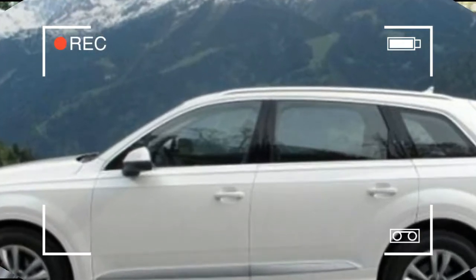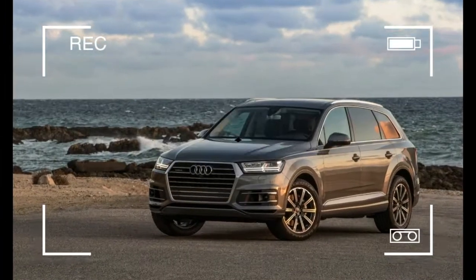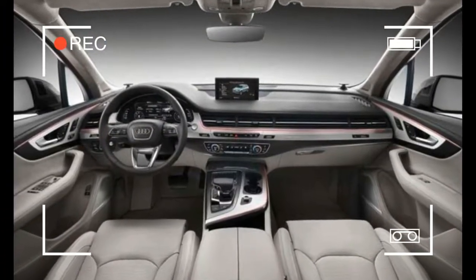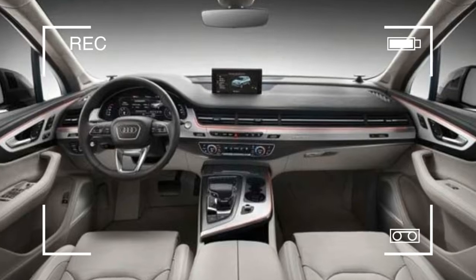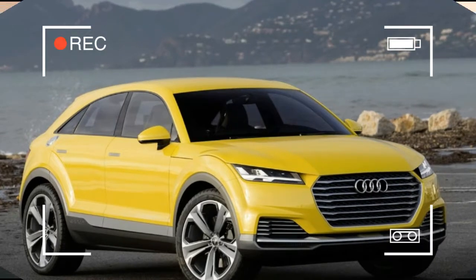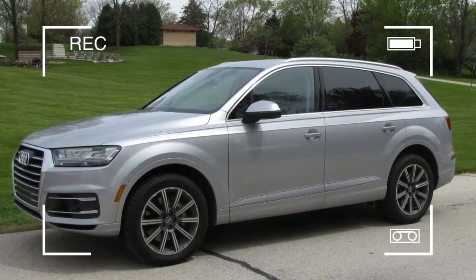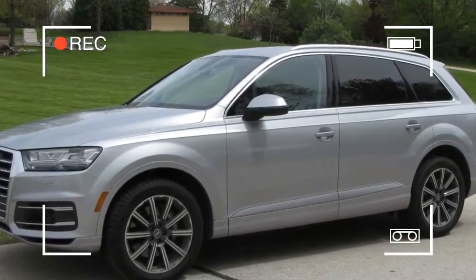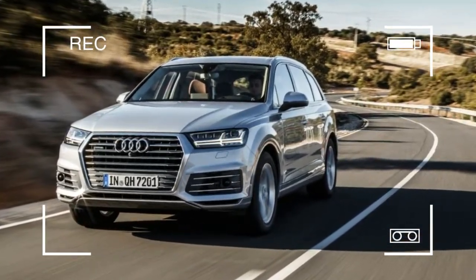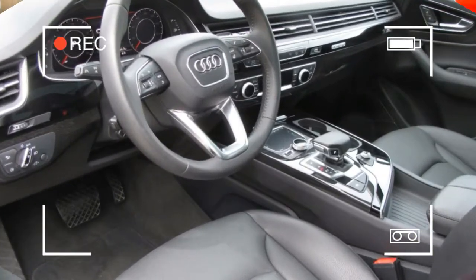The Q7 rides on the Volkswagen Group's latest MLB 2 architecture and is said to be significantly lighter than before. Contributions to the diet include a high-strength steel structure largely skinned with aluminum panels, copious amounts of aluminum in the revised front and rear multi-link suspension, and a standard 8-speed automatic gearbox that integrates the quattro all-wheel drive system's transfer case. Audi claims weight savings in excess of 700 pounds, but our scales told a more modest story — our 3.0T Prestige test car was only 270 pounds lighter than the previous 2011 model we tested.